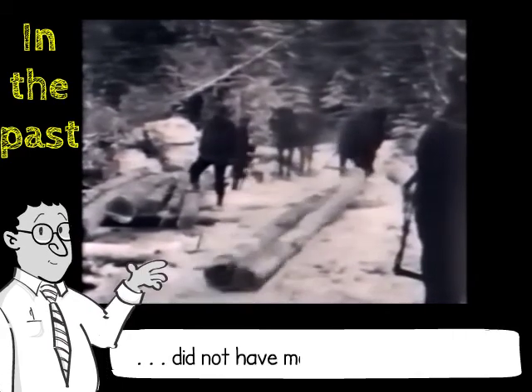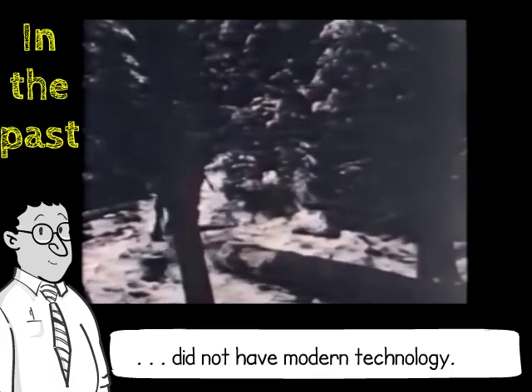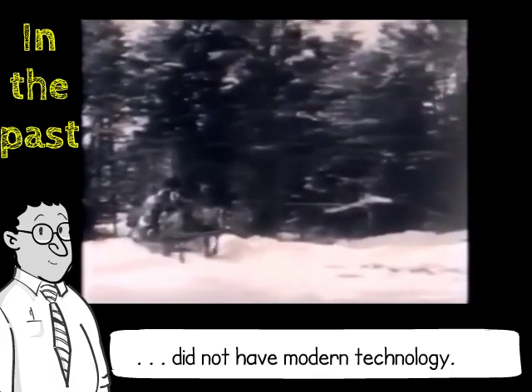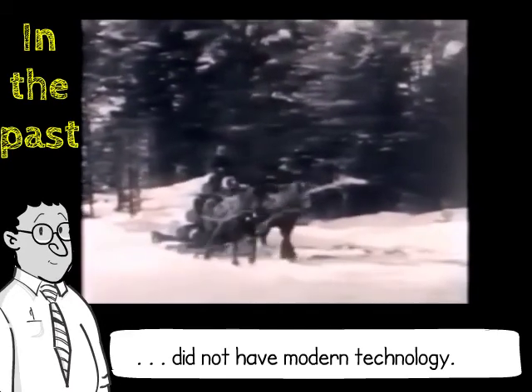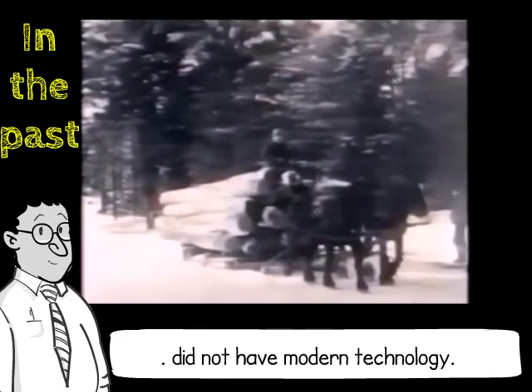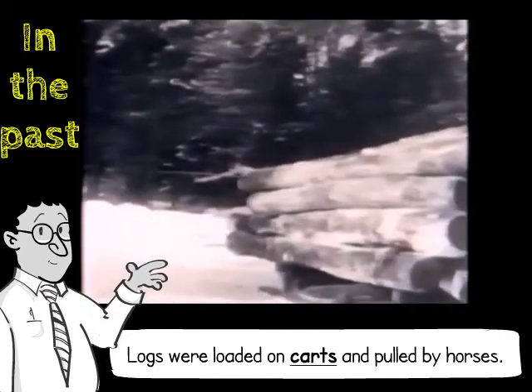Lumberjacks in the past also did not have the advantage of using modern technology or complex machines, so they relied on true horsepower to get the job done. Since there were no trucks for the logs to be loaded onto, the logs were loaded onto carts and pulled by horses to a nearby river.